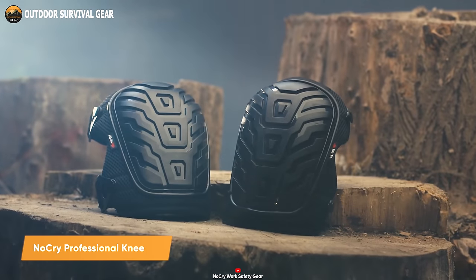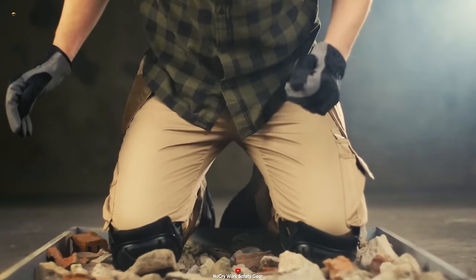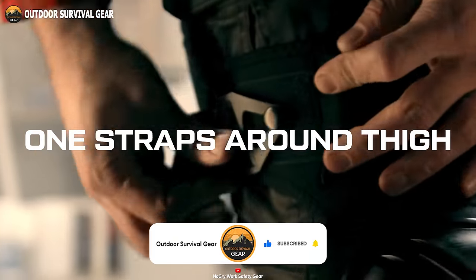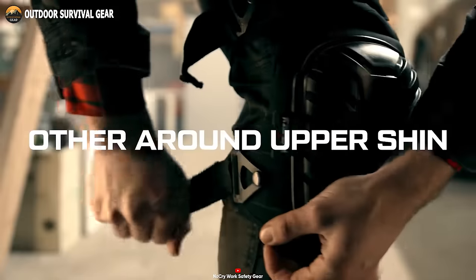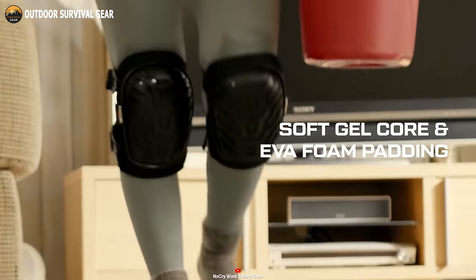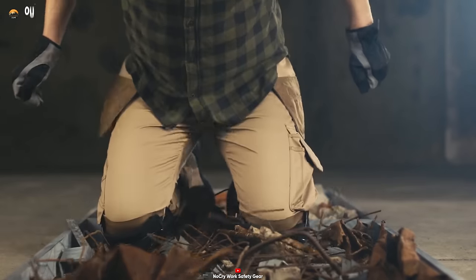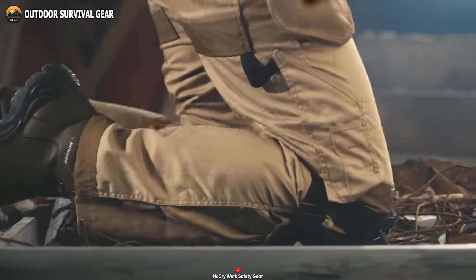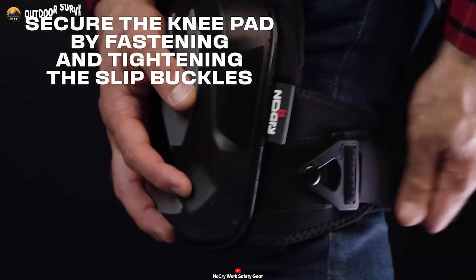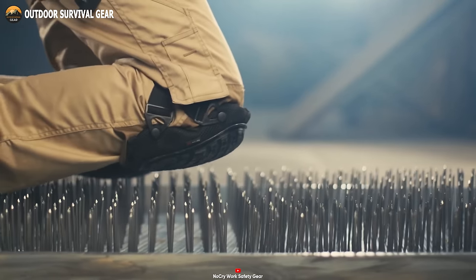Say hello to the NoCry Professional Knee Pads, robust and heavy-duty knee protection that ensures durability and comfort during extended deployments. These knee pads are fortified for resilience, employing steadfast connection methods, heavyweight nylon threading, and rugged shells. Crafted with an ergonomic design, each knee pad uniformly disperses pressure, enabling extended periods of tactical kneeling in any terrain. The adjustable elastic straps ensure secure positioning, preventing slippage even during strenuous floor operations and rough surface maneuvers. Equipped with quick-release slip buckle clips, donning and doffing these pads is swift and efficient.